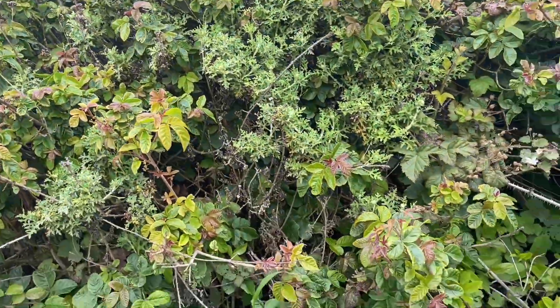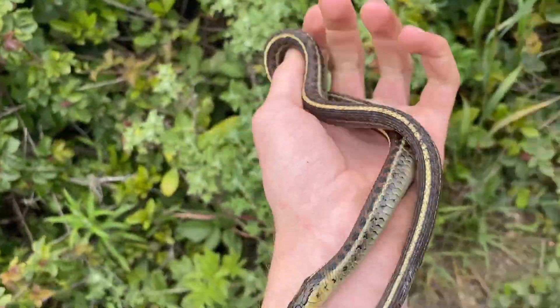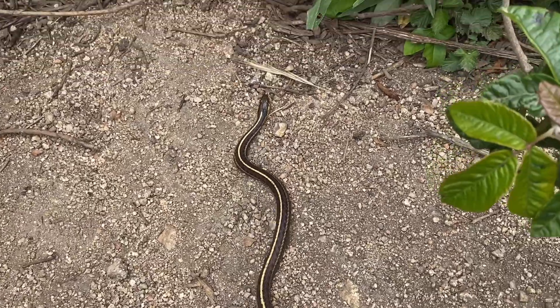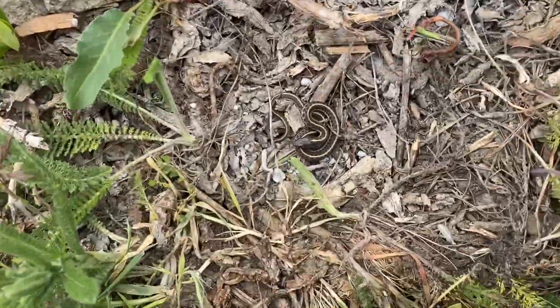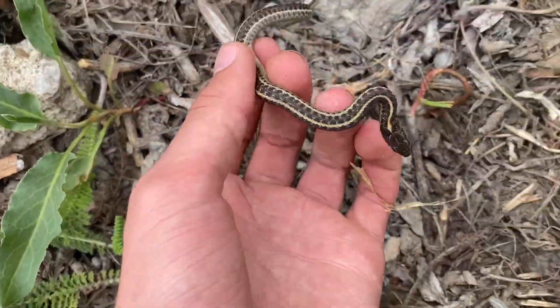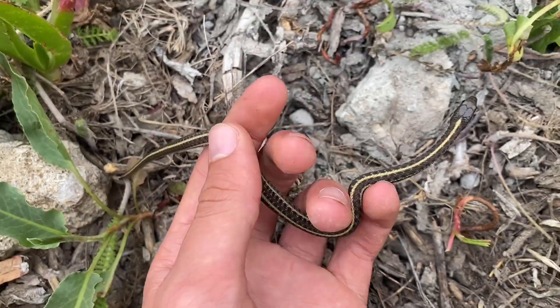There's quite a bit of poison oak here — I have some poison oak rashes from the other day. Going to release this guy now. That's a little red-sided garter snake, a small little guy. Colors are not as nice as this one but still nice to have.